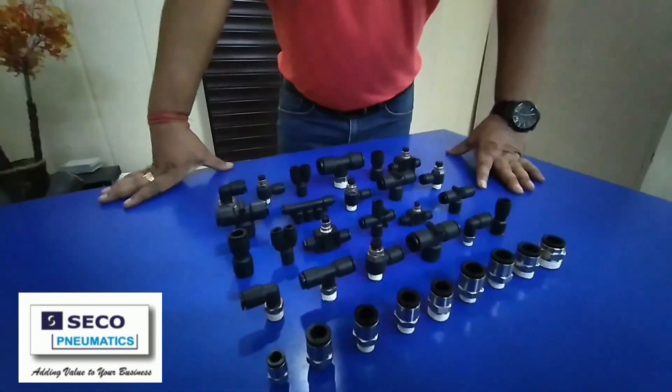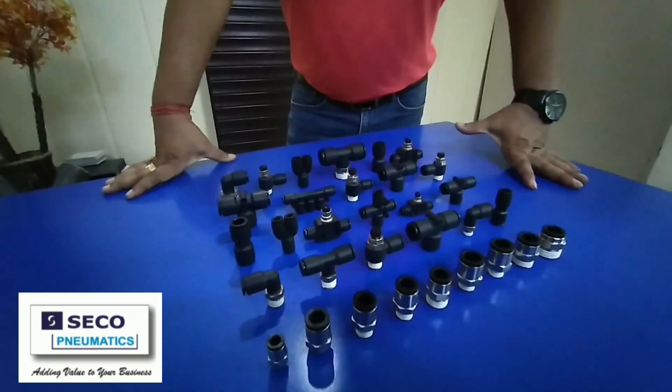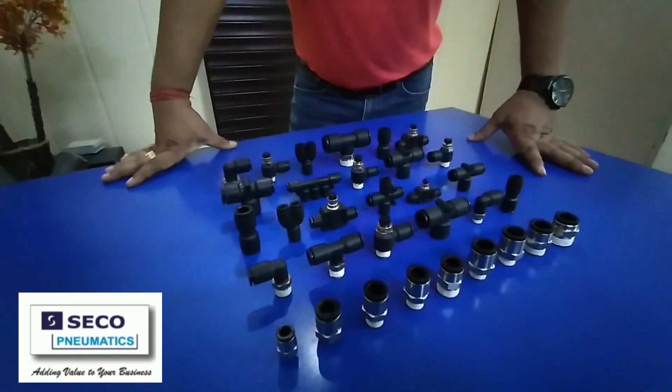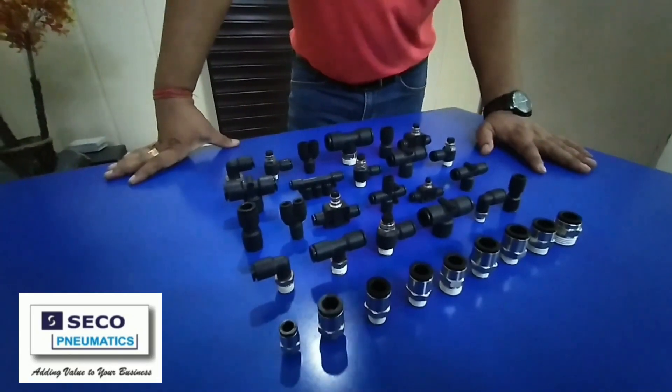Hello everyone. Seco Pneumatics offers extremely high quality push-in fittings with improved features, compact and aesthetic design, and are available in a wide range of tube body and thread sizes for instant connection and disconnection.